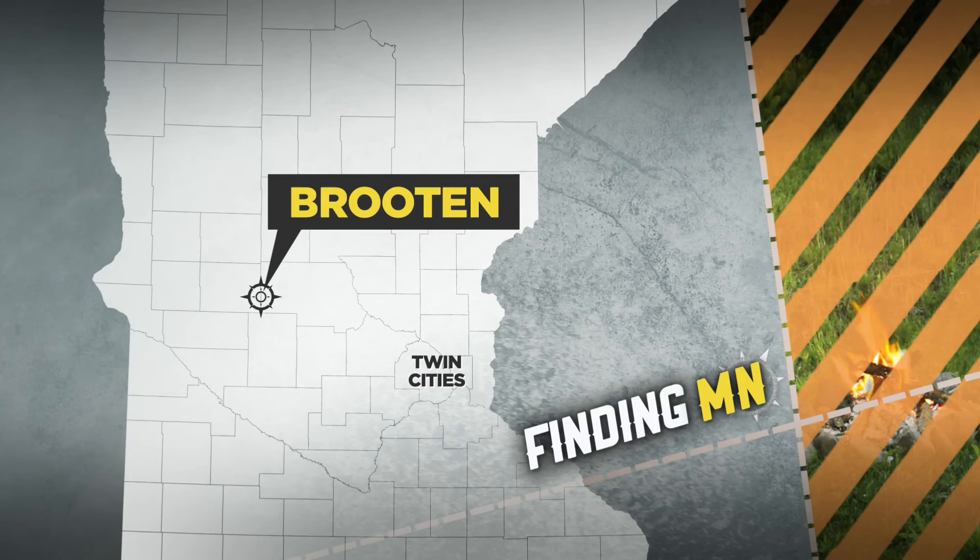John Lordson is known for covering a lot of farming and agricultural stories, but nothing prepared him for this. In tonight's Finding Minnesota, John takes us to Bruton in Stearns County for a much different kind of farming, one that's a little squirmy.